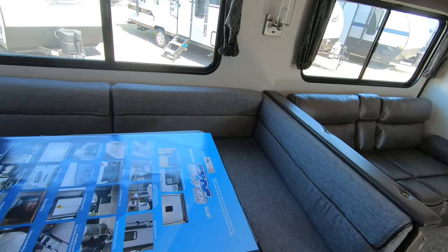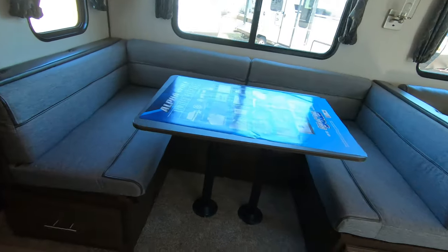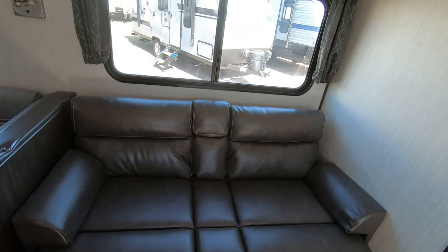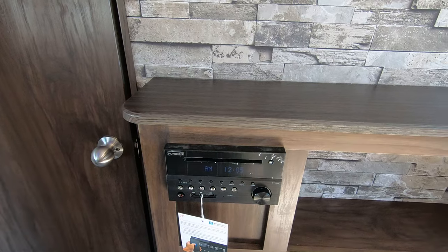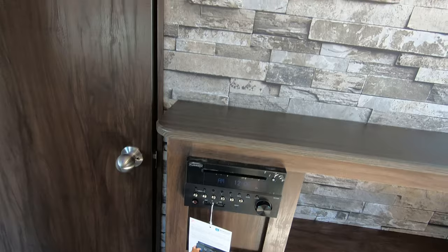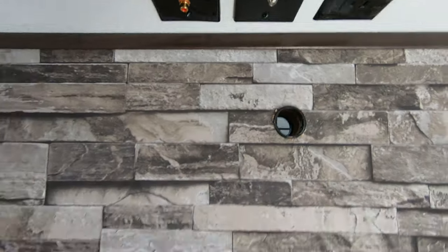You have the really nice big U-shaped dinette with drawers underneath — look at those big deep drawers. I just love having those deep drawers because you're not reaching for things. You've got a nice sofa here which folds down into a bed. You've also got your Furion AM/FM stereo with CD/DVD player, Bluetooth ready, and a place to mount your TV right here with all of your television connections up here.